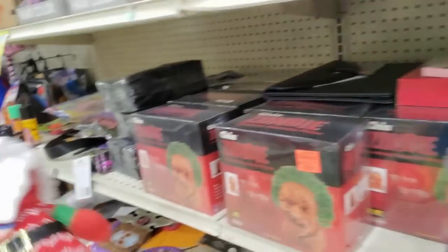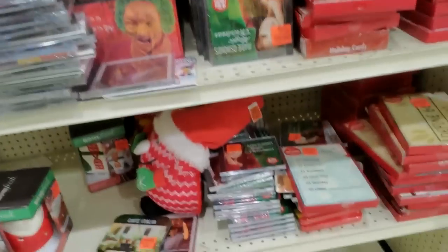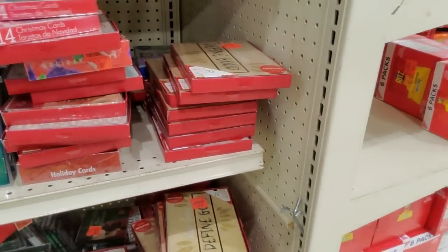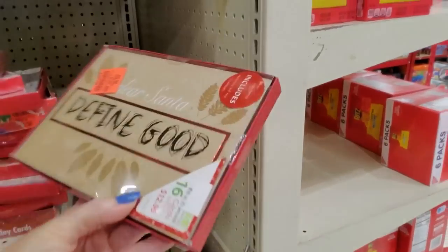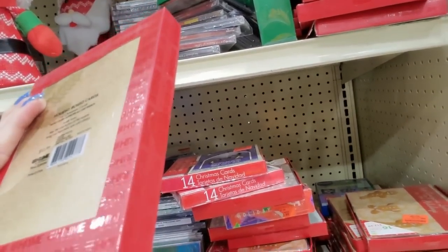And Santa has snuck in over here like he always does with Halloween — Happy Halloween, Merry Christmas, of course! Christmas music. We've already got Christmas cards out. 'Dear Santa, define good.' Interesting.